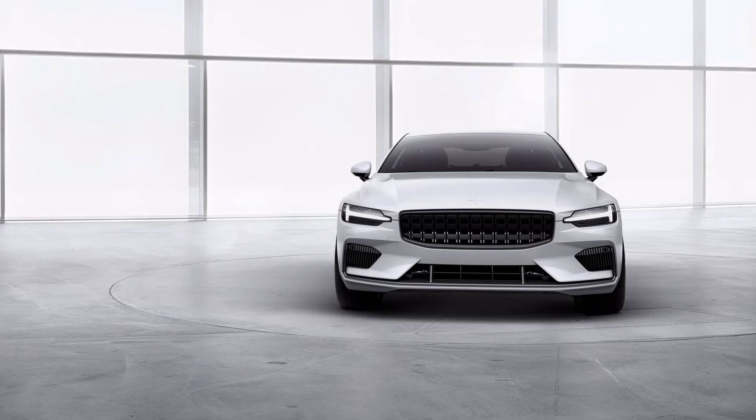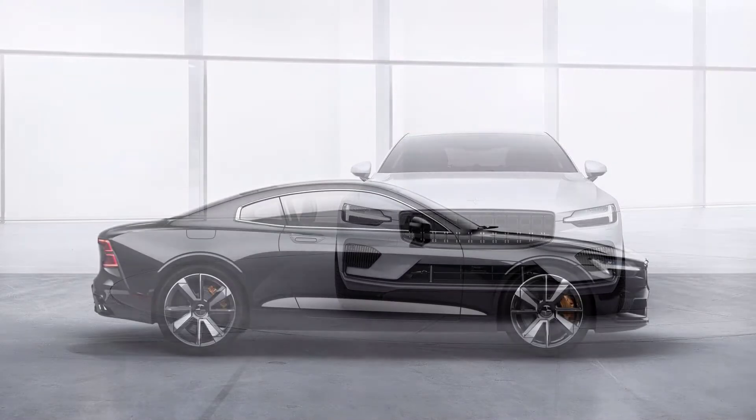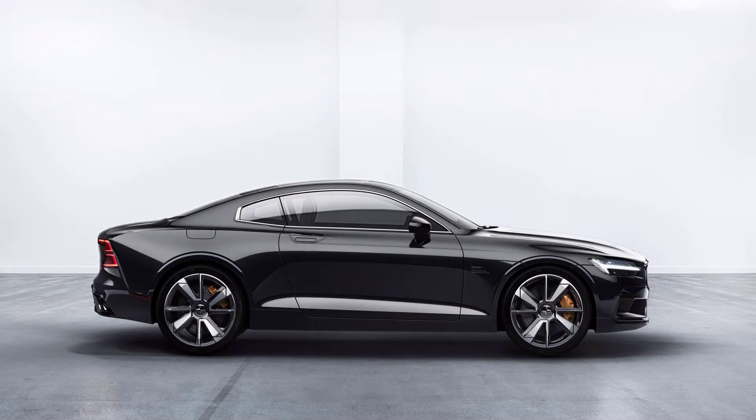Hello guys, how are you? Now we are going to talk about Volvo and Polestar reportedly working on a smaller electric SUV.